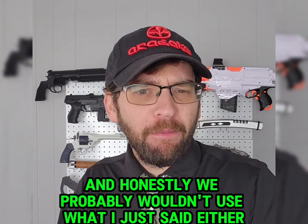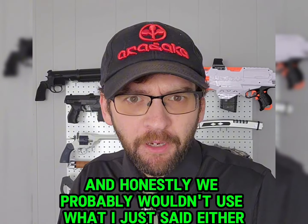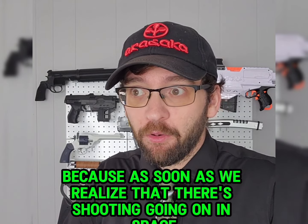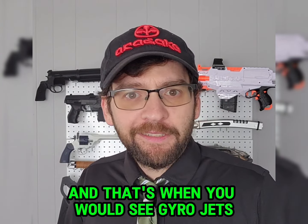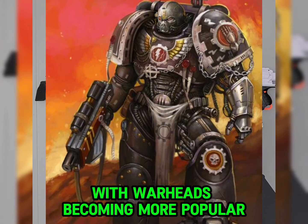And honestly, we probably wouldn't use what I just said either, because as soon as we realize that there's shooting going on in space, we're going to put more armor on. And that's when you would see gyrojets with warheads becoming more popular.